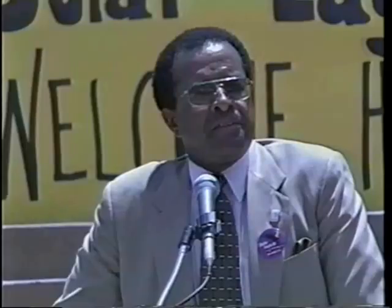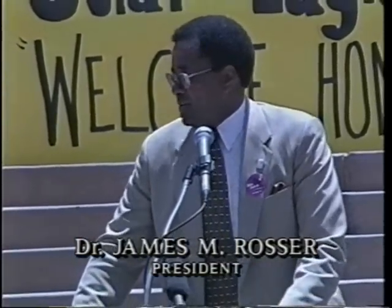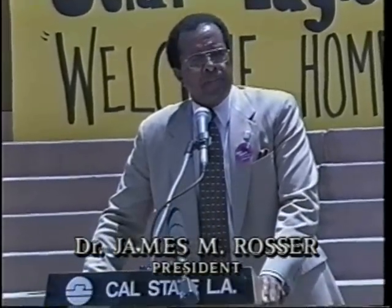Cheering these young men on to the victory that has been so well deserved by two years, literally, of hard work and support. So on behalf of California State University of Los Angeles, the trustees, the chancellor — we even have a letter here from the governor of the state of California dated July 9th.